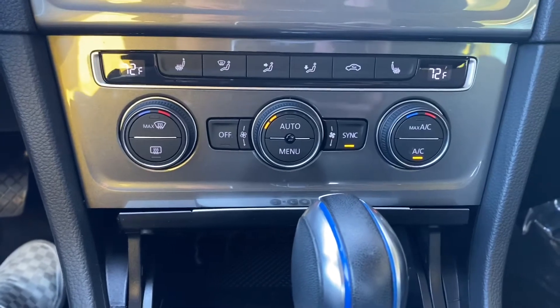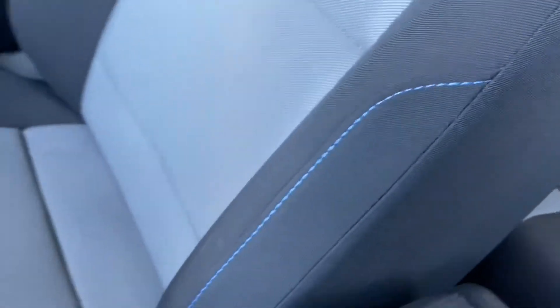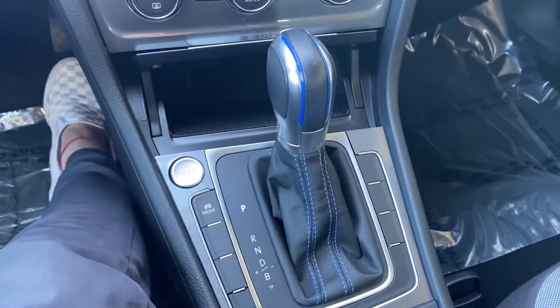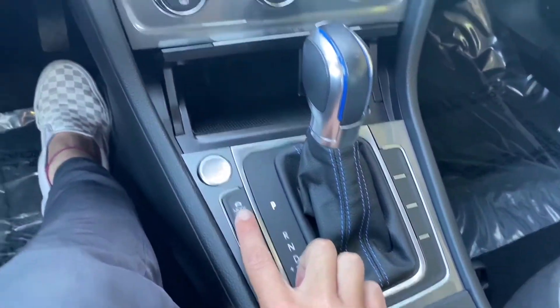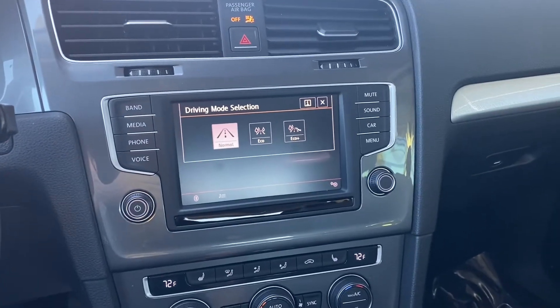It is a non-smoker vehicle, so it feels and smells great in here. As for the seating, we have cloth seating with this kind of blue stitching detail that matches the rest of the interior and exterior of the car. Same deal with the shifter knob — blue stitching, kind of blue lines on the shifter knob. It is a push to start and you can go through your drive modes right here.